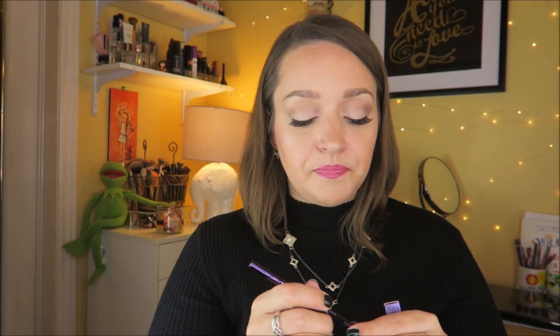I got another one of the Urban Decay Brow Beater pencil. I believe Urban Decay just came out with this last year — it's been a favorite of mine since. To me it's better than the Anastasia one. It's got a super super fine tip that's twist-up on one side and then a spoolie on the other side, and I really like it. It's what I'm wearing today, so I got a replacement.